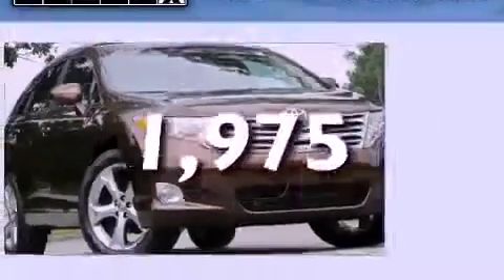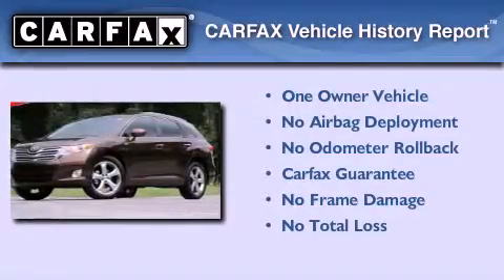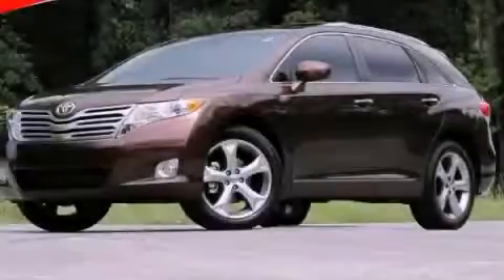This vehicle has fewer than 2,000 miles on the odometer. This crossover has had only one owner, and it qualifies for the Carfax buy-back guarantee. Contact us today to arrange your test drive.